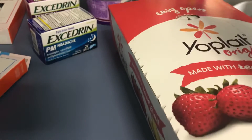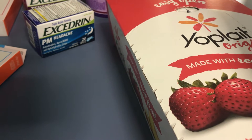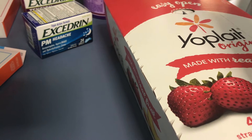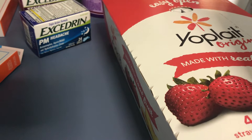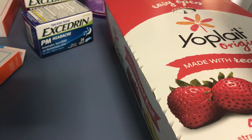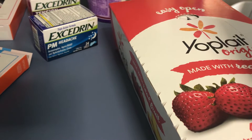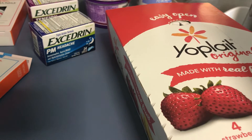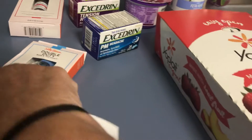The Tension Headache and the Excedrin PM — that is $3.84. I had a $1.50 coupon making it $2.34. Getting back a dollar from Ibotta for each one of them plus a bonus, but I'm not sure what the bonus is yet because I haven't got it.